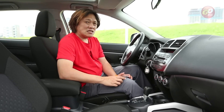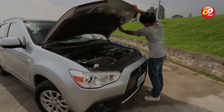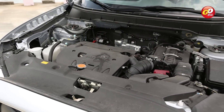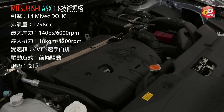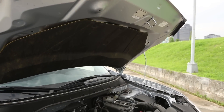不管是1.8或2.0，它都是直列四缸的引擎。這具可變氣門的Mivec引擎，它的最大馬力是140匹，在6000轉可以產生扭力的表現是18公斤米，在4200轉可以產生。1.8和2.0搭配的變速箱都一樣，都是模擬六速的CVT手自排變速箱。懸吊系統也都相同，前麥花臣後多連桿。輪胎的尺寸是215/65 R16。